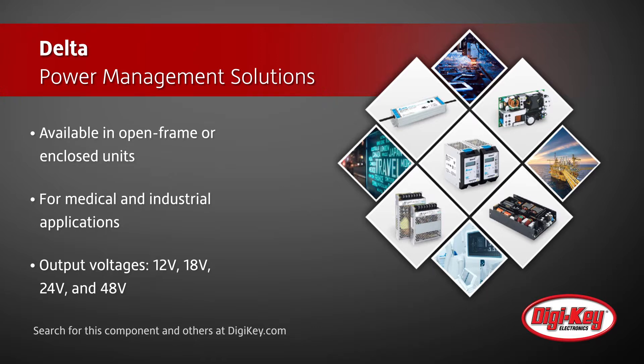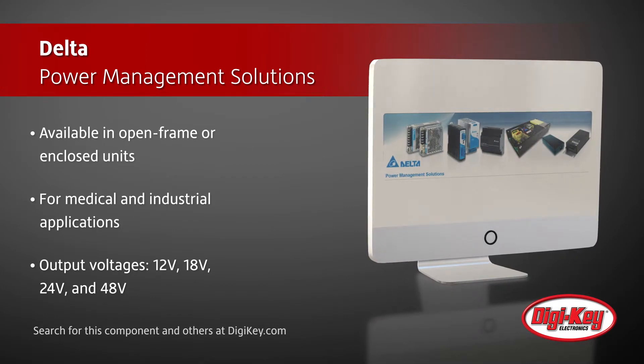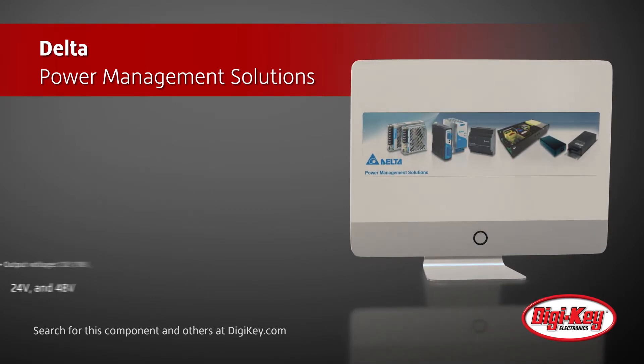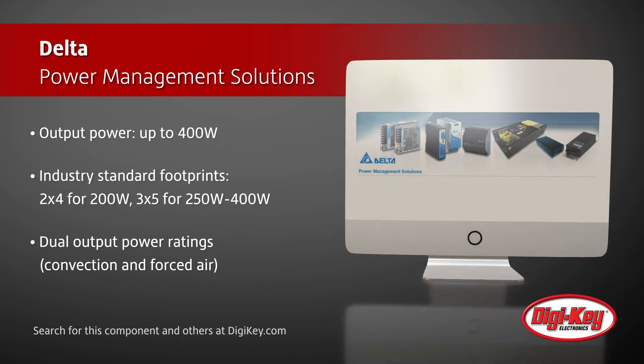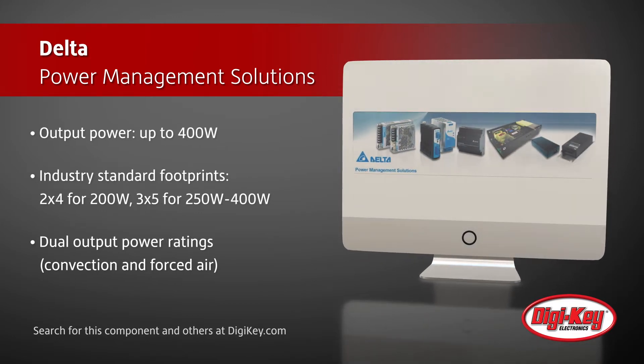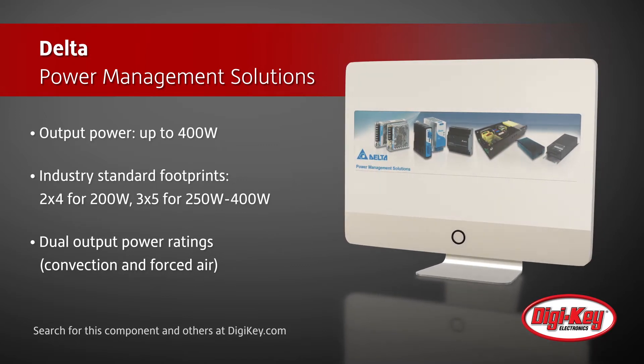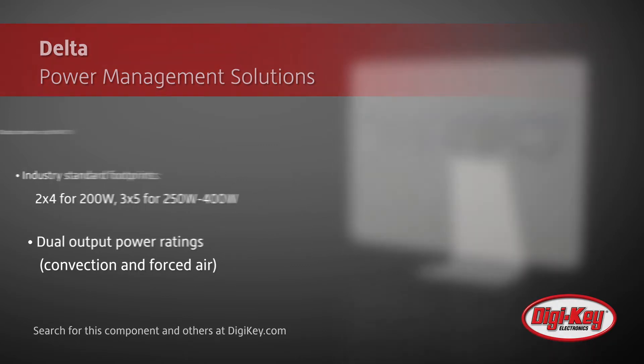Units are available with output voltages ranging from 12 volts to 48 volts and with up to 400 watts of output power. Other features include industry standard footprints of 2x4 for 200 watt versions and 3x5 for 250 watt to 400 watt versions, an MTBF rating in excess of 500,000 hours, and dual output power ratings.